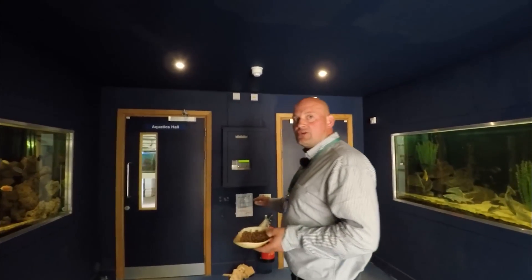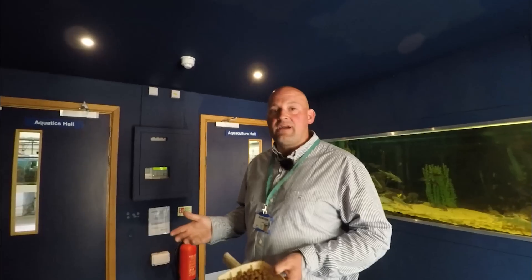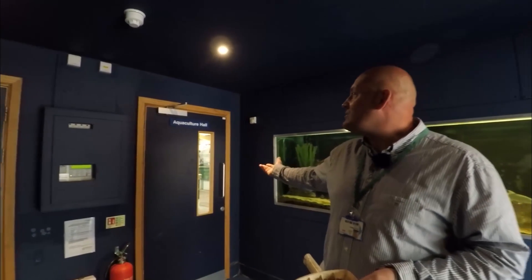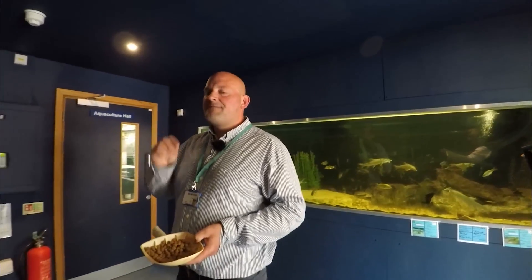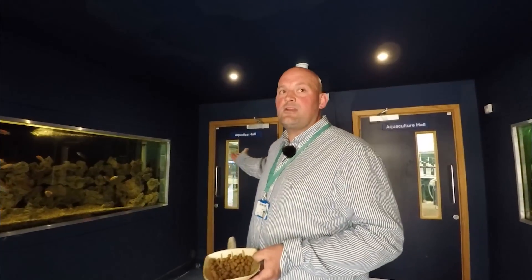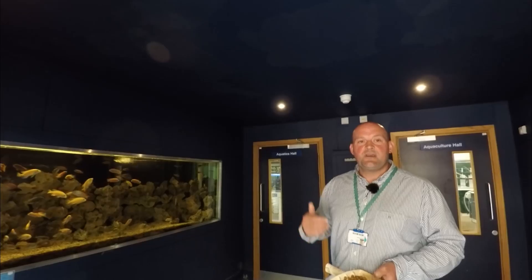At this point the building splits into two halves. First we have the Aquatics Hall, which houses all the weird and wonderful, ugly and very pretty fish that people like to keep in their tanks and ponds. The other side is the Aquaculture Hall - aquaculture is more commonly known as fish farming, the production of fish for food. What's very important to us here at Sparsholt is that our students find out about the whole fish sector, developing skills to work in sports fishery management, ornamental and aquatics, and aquaculture. You'll notice as we walk around that there are species from all over the world in this building, because we don't just focus on typically British species - we want students to develop skills so they can take jobs abroad.